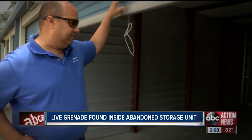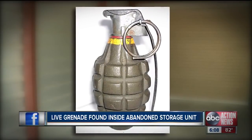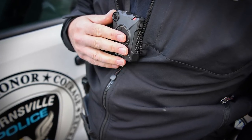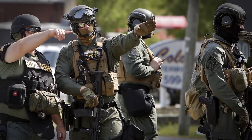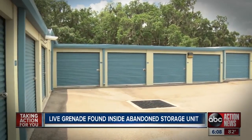Number 3: Hand Grenade. This find is just plain wrong. One bidder came across live ordnance when picking through their winnings. Thankfully, they realized it wasn't a toy and immediately called the police, who in turn sent in the bomb squad to defuse it. The operation went off without a hitch, but that's certainly a story the bidder will be telling for years to come.